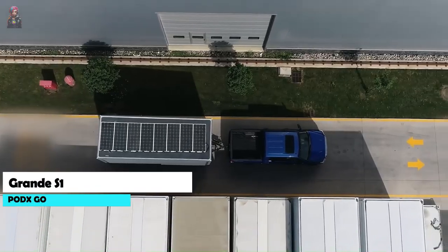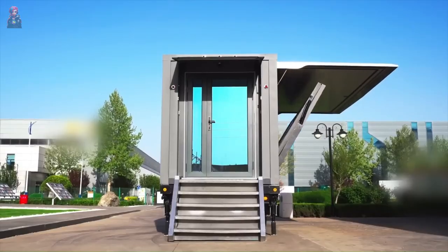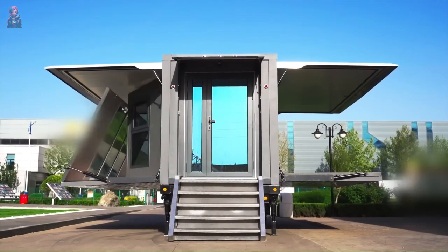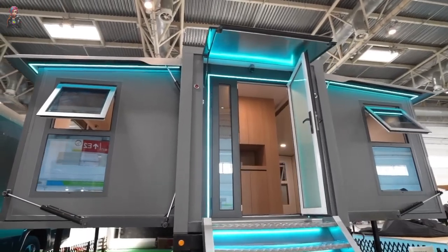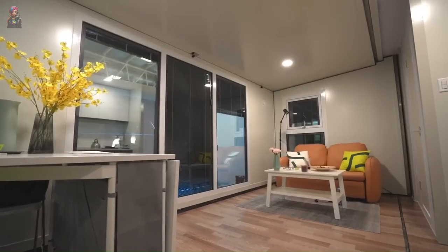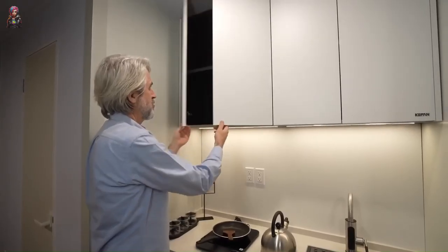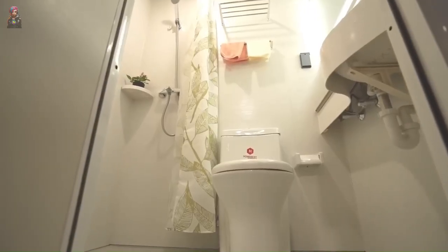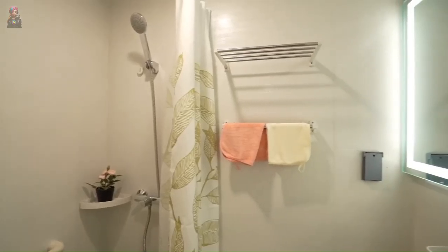Introducing the revolutionary Grand S1, the tiny home solution that's all about flexibility without skimping on comfort or style. This genius dwelling can go from a cozy 140 square feet to a spacious 364 square feet in just 15 minutes. The Grand S1 comes fully furnished with everything you need, including a living area, kitchen, bedroom, and bathroom.